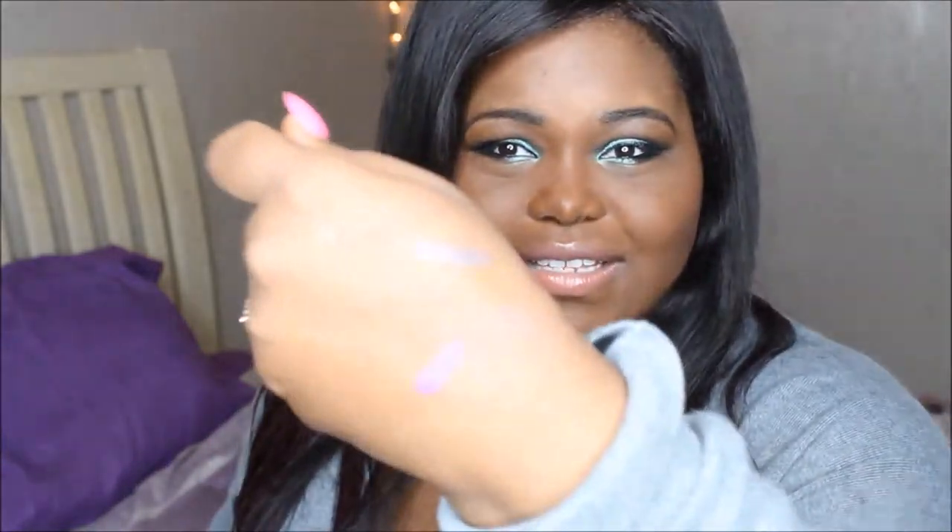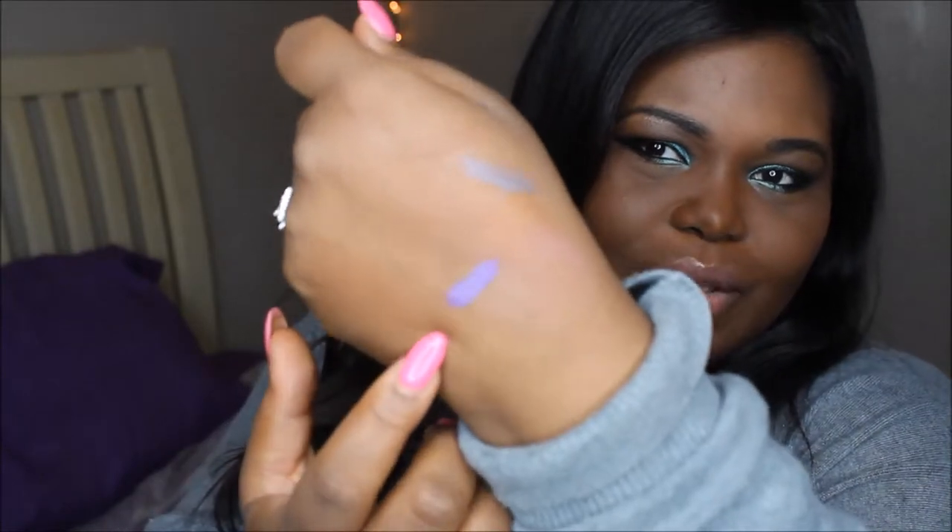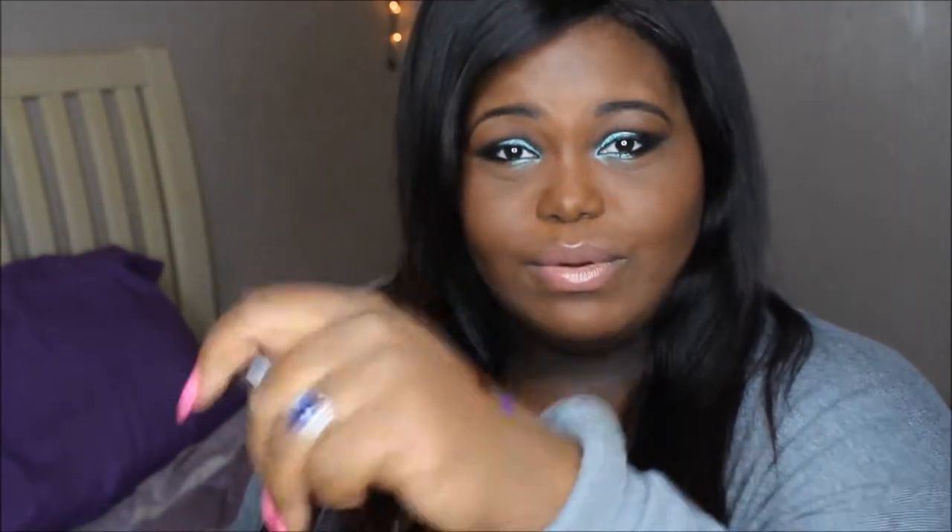These are so pretty and so creamy. You'd think from Dollar Tree they'd be dried up or chalky, but this purple is gorgeous. Espresso Line is a rich, satiny matte brown, and the purple is more of a satin shimmer. I'm wearing Aquatic Style today as a base with a L'Oreal Infallible eyeshadow over top — they work great as a base, eyeliner, and actual eyeshadow.